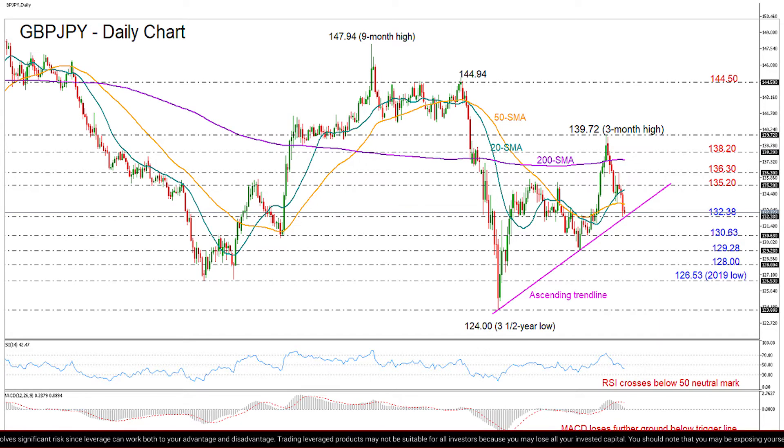The question now is whether the sell-off will continue or fade near the tentative ascending trend line, which connects all the lows registered after the rebound on the three-and-a-half-year low of 124.